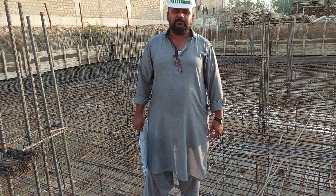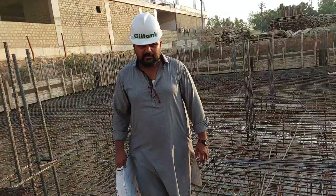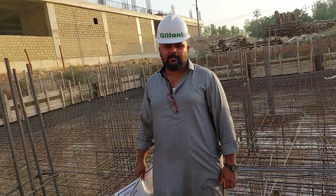Peace be upon you. Today we are on the platform of Gylani Properties and Conception. This is about a 600-yard plot.